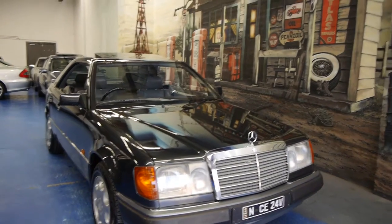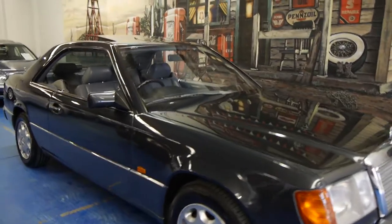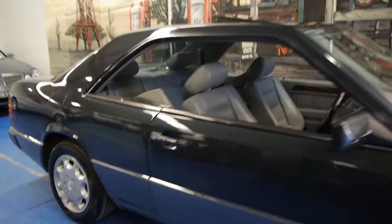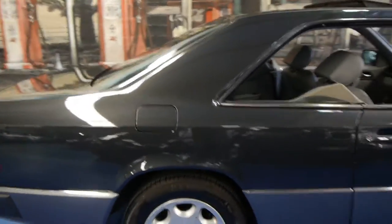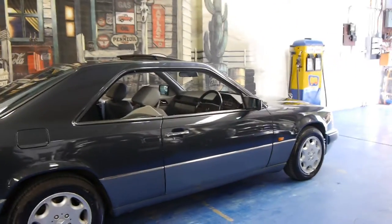Today we have for you a 1992 Mercedes-Benz 300 CE 24 valve, so it's got the 24 valve straight six engine. These were seriously expensive cars when they were new and this is a particularly good one.